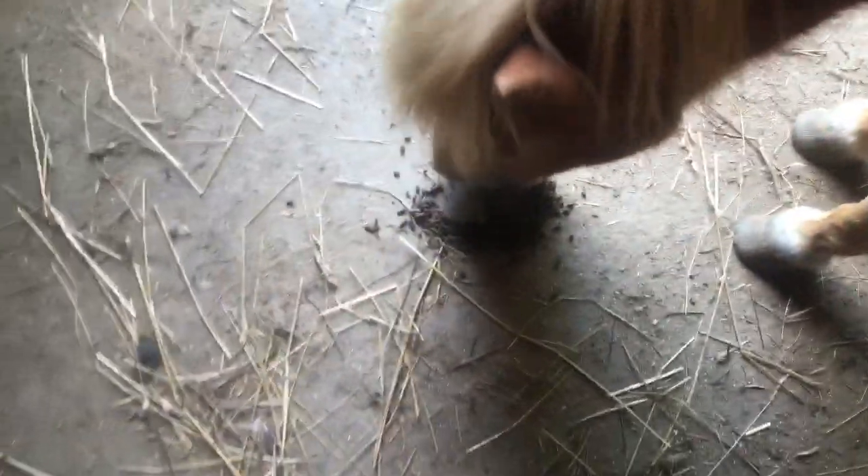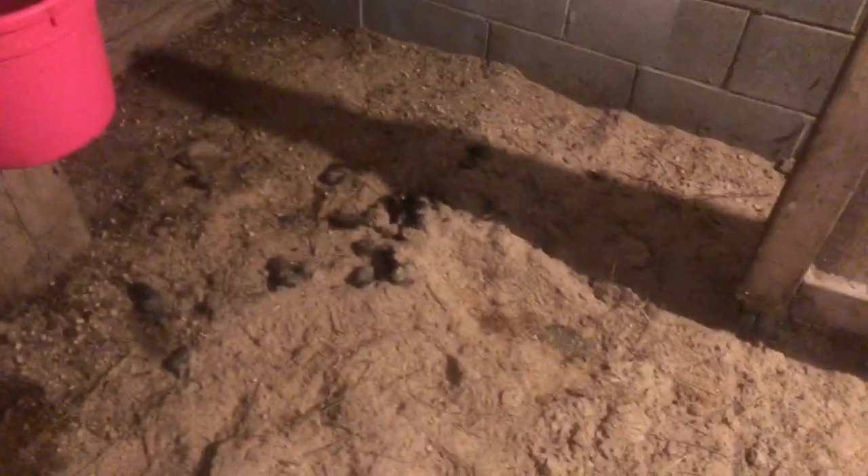And then I get the old girl and the minis' food ready. I don't cover that — the chickens get into it. There's a little chubby butt. And then I clean Lindy's stall — it's actually not that bad really, so yeah.